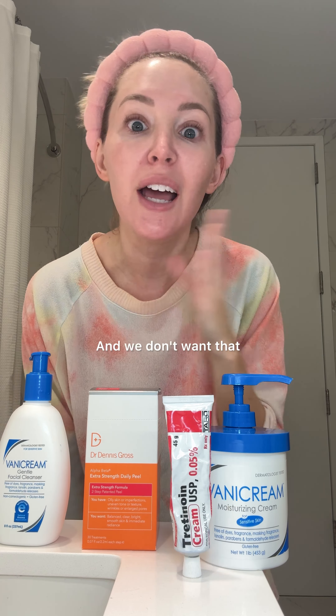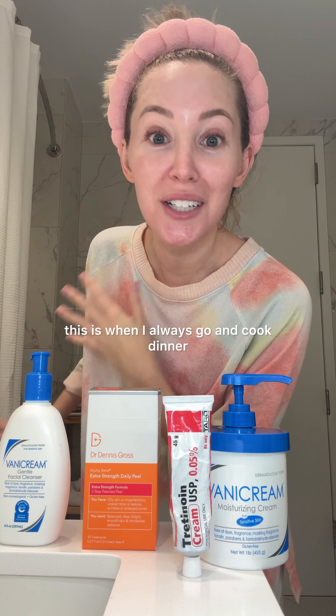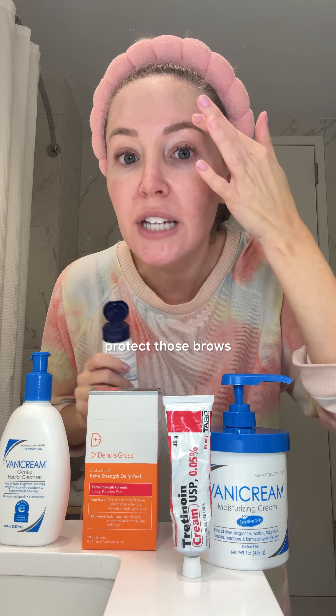First, of course, I wash my face and pat dry. Then I hop right into my chemical exfoliant. There are liquid exfoliants, ones that you wash off — my favorites are the pads. I do it all over my face and neck. Every single thing I do to my face, I do to my neck and the backs of my hands. Then I wait two minutes and do the same thing with pad two.